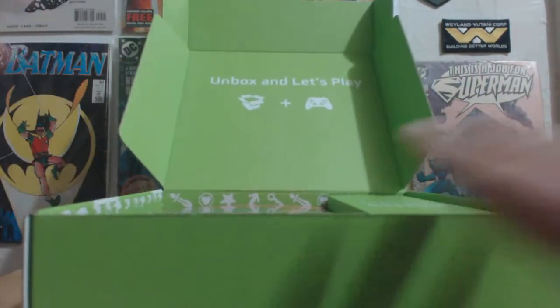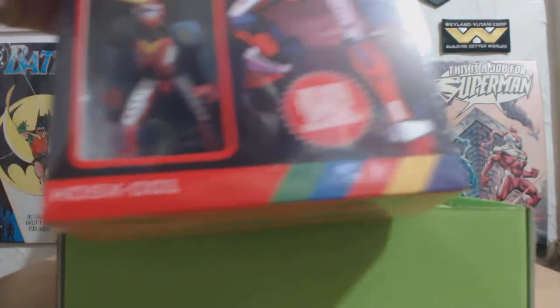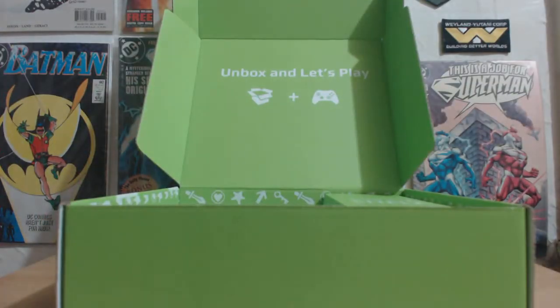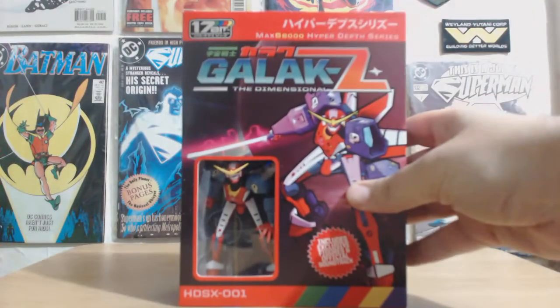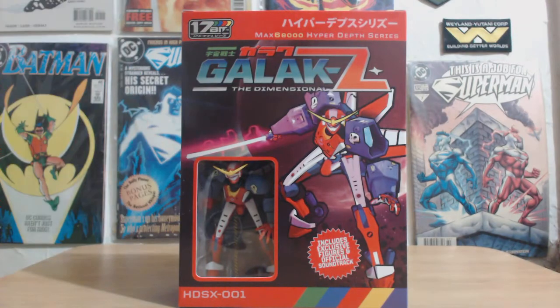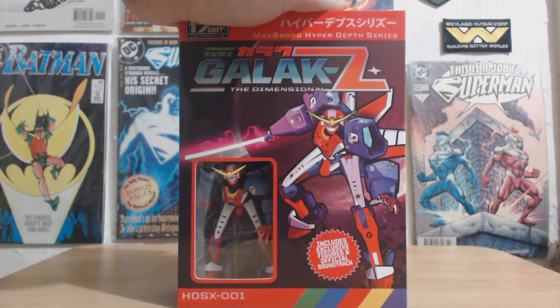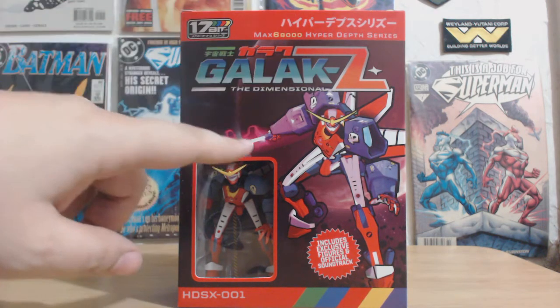Indie Box is basically an independent game that you can play on your computer — it's a computer game — but the extras don't come in the actual Indie Box, they come with the game. Now Indie Box usually announces what Indie Game they are going to be releasing, but what they don't announce are the extras that come with it.